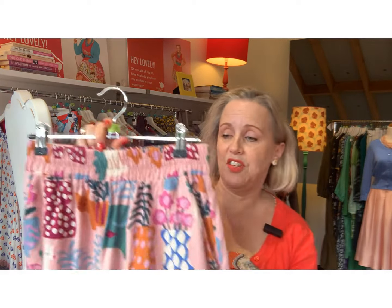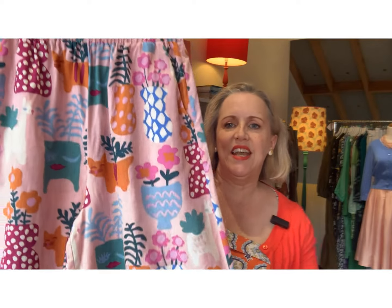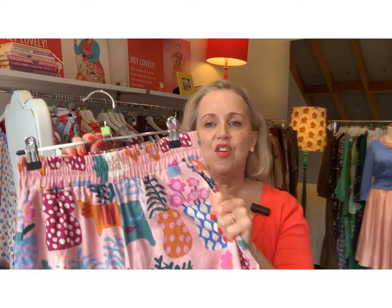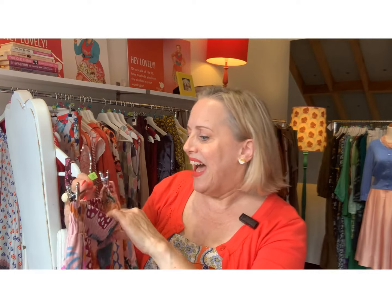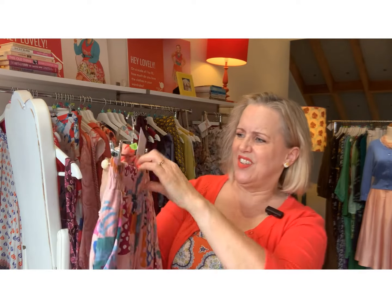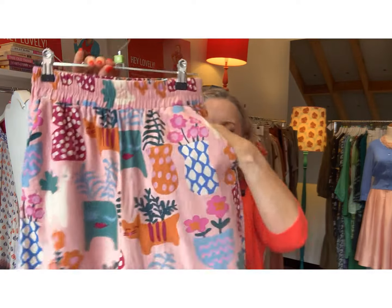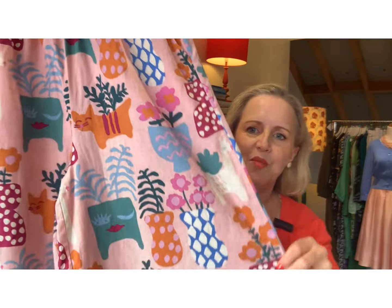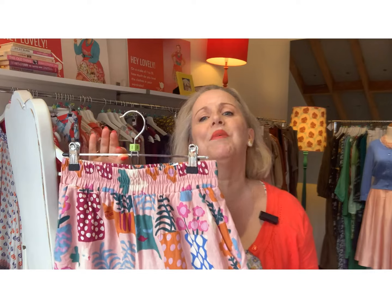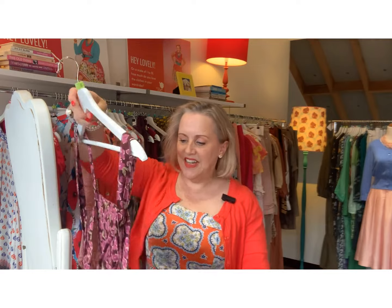Going down a couple of sizes — these are a size eight. Aren't they adorable? They are three-quarter length wide-leg pants, they're linen, they're Princess Highway — gotta love Princess Highway. They are a size eight and on at $40, which is a really good price. They've got pockets, and look at the fun print — there's something Gorman-esque about them. They're gorgeous.